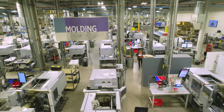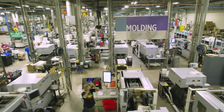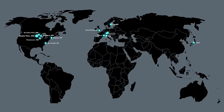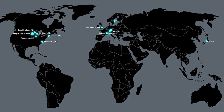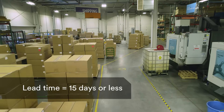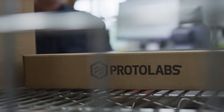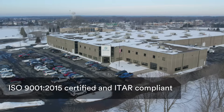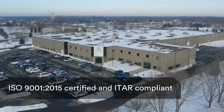Before we start moving through our molding facility in Plymouth, Minnesota, let's quickly talk numbers. Globally, we have hundreds of presses molding more than 4 million parts each month. Our standard lead time is 15 days, but we have expedited options and often deliver molds and sample parts in as fast as one day. We are ISO 9001-2015 certified and ITAR compliant.